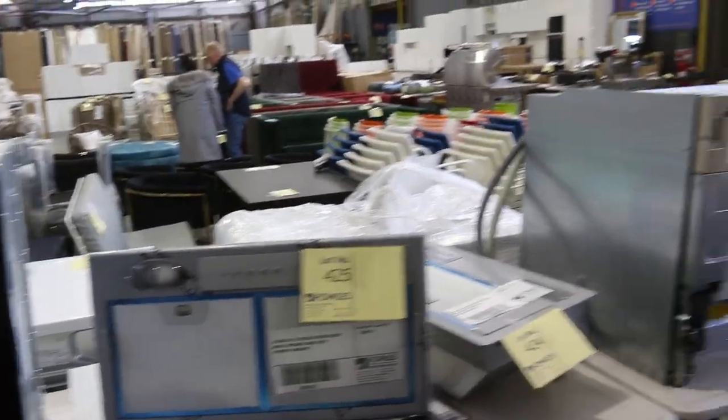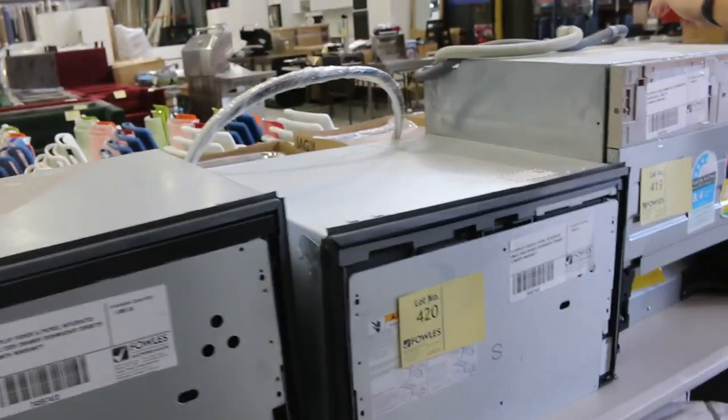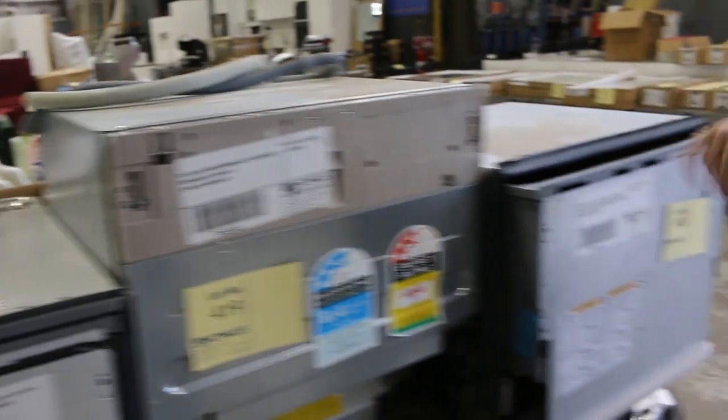Also on this side we've got a Smeg 600 compact dishwasher and Fisher & Paykel dish drawers. There's quite a few Fisher & Paykel dish drawers, and also another Smeg integrated compact dishwasher. So there's quite a good range of the compact dishwashers there.